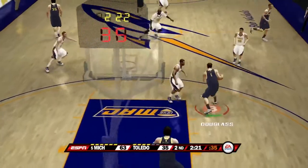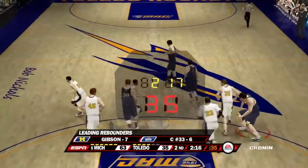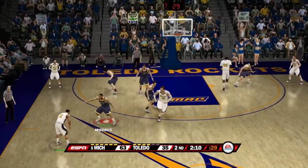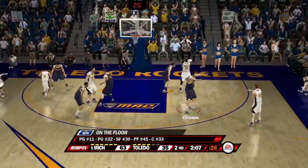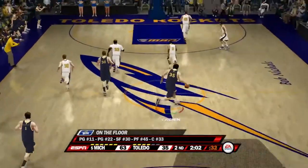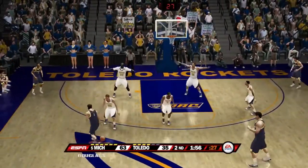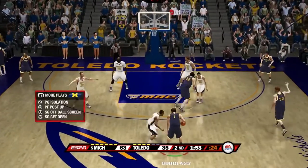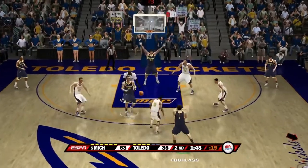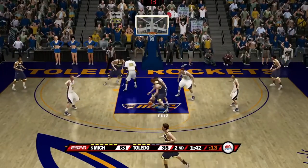Toledo goes into their full court press — something Michigan has always been able to handle. But that actually gets stolen this time by number 11. Number 45 could have a nice shot — Stu Douglas blocks the big guy, number 33. Cronin looks to run a fast break as he kicks it back to Pools, then to point guard Douglas. Michigan sets up their box offense. Pools doesn't give it to the open man down low — pulls up for his own fade away jump shot but misses.